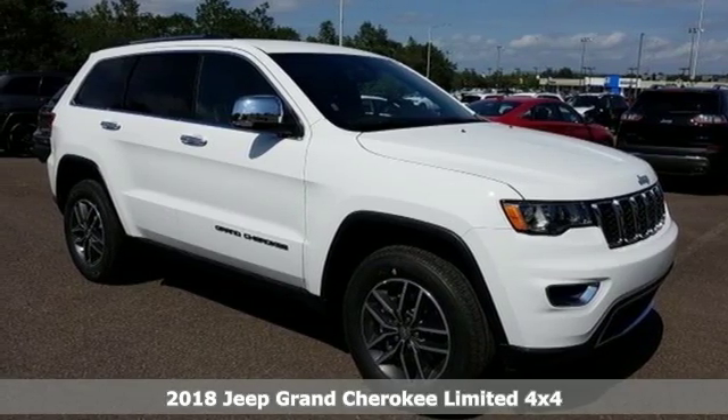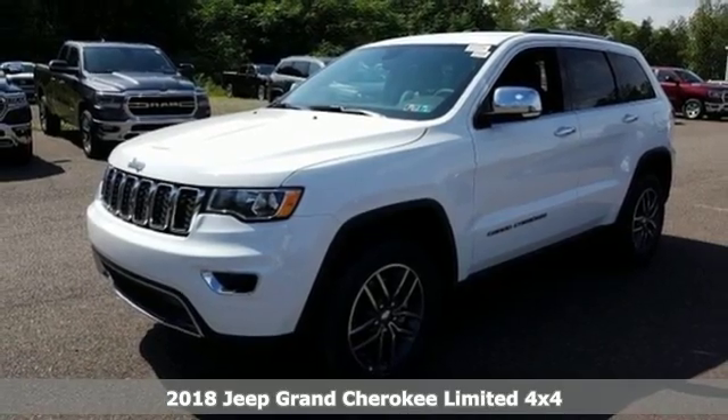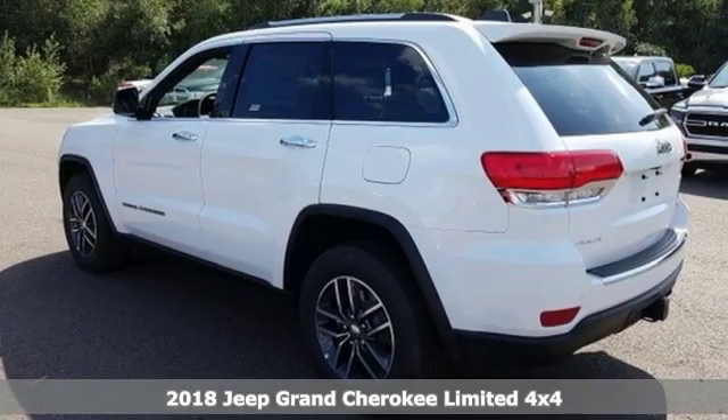It's the new 2018 Jeep Grand Cherokee. Forged from capability, bathed in luxury. This Grand Cherokee elevates your adventures.